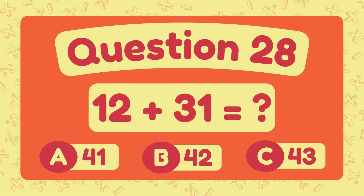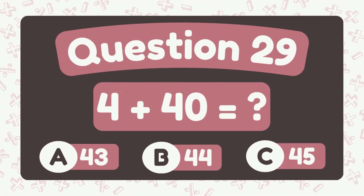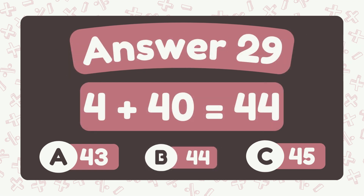What is 12 plus 31? The answer is 42. What is 16 plus 40? The answer is 44.